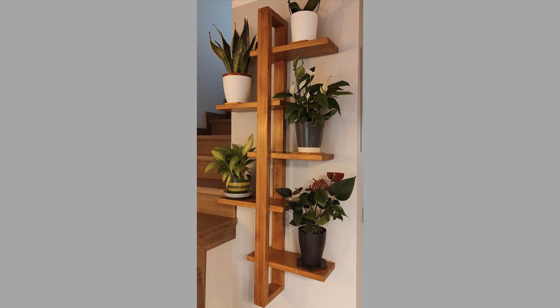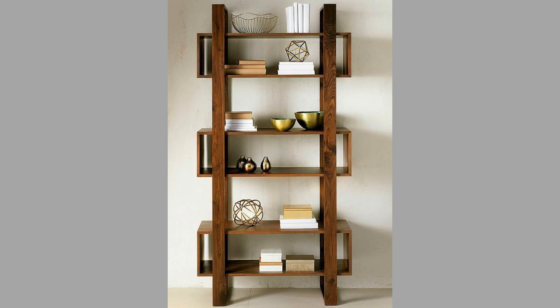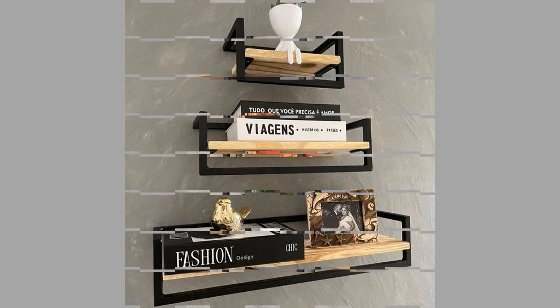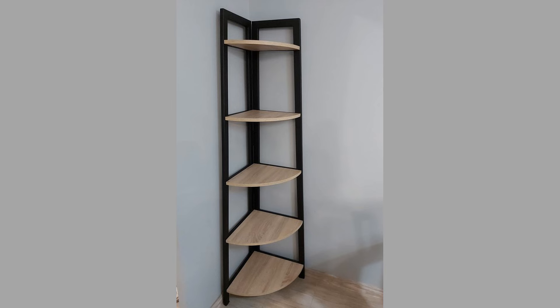Shelving units are an effective way to maximize vertical space in a home. They draw the eye upward, making rooms feel larger and more open. By utilizing wall space, homeowners can free up floor space for other furniture and activities. A well-designed shelving unit can significantly improve organization within a home, providing designated spaces for books, decor, and everyday items, encouraging tidiness and reducing clutter.